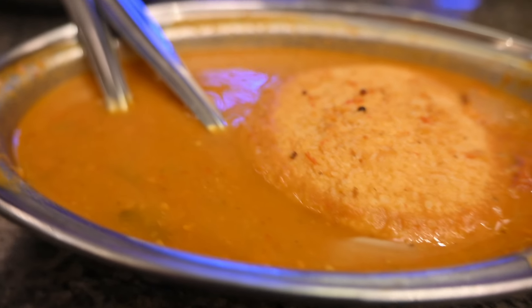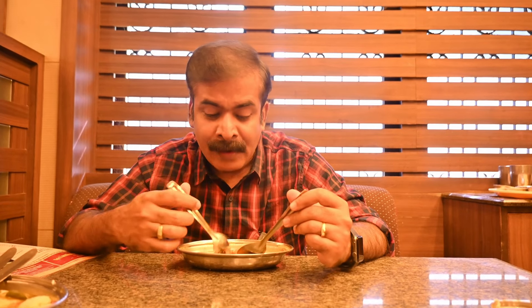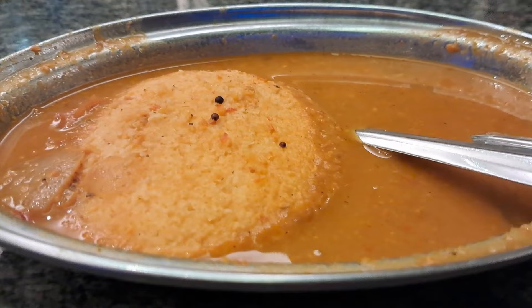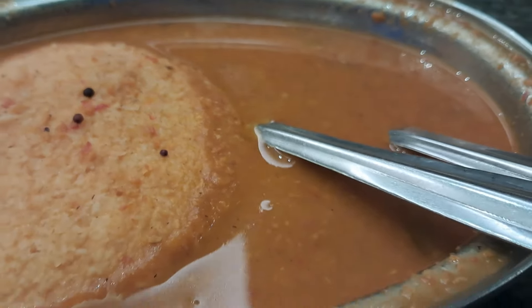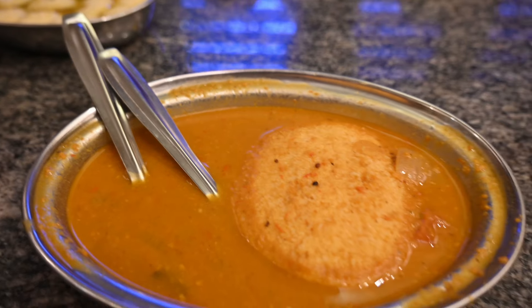They've also added jaggery, so you get a sweet tinge. This is a rava-based idli and it goes very well with this sambar. The sambar is neither thick nor runny, very flavourful — you get coriander leaves and the dominance of ground coriander hitting you with each spoonful. I think they have also added some tamarind, so the tanginess comes from that. It tastes very, very good. Very nice idli and sambar.